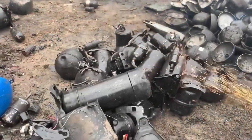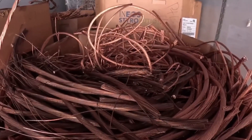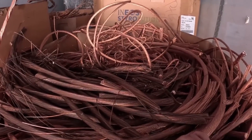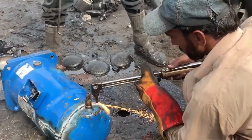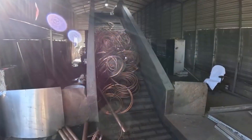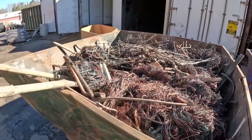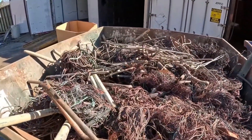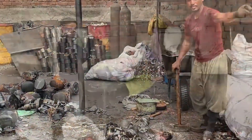That's why recycling copper isn't just good for the environment — it's a huge global industry that saves billions of dollars every year. At the scrapyard, the first big step begins: sorting. Copper comes in many different forms, and not all copper is created equal. Electrical wiring might look the same at first glance, but the amount of pure copper inside varies. Some wires are thick and nearly solid copper, while others are thinly coated with insulation or mixed with aluminum. Solid copper pieces like pipes, old machinery parts, and heat exchangers need to be separated by grade, since even tiny impurities can affect the metal's conductivity and strength — a big deal for industries that rely on ultra-pure copper for power lines, computer chips, and high-performance electrical components.